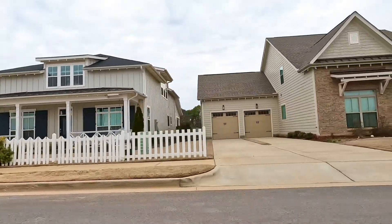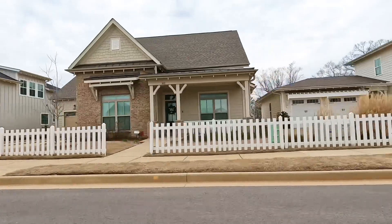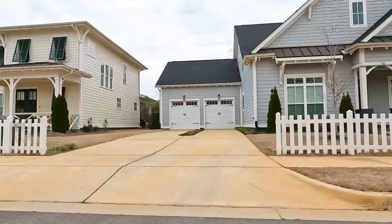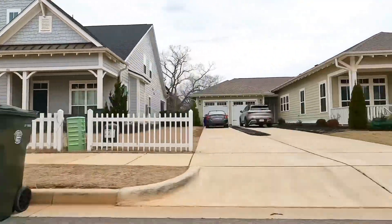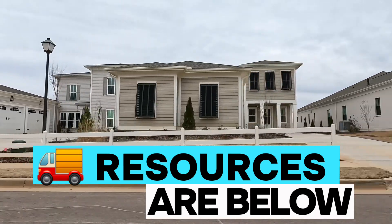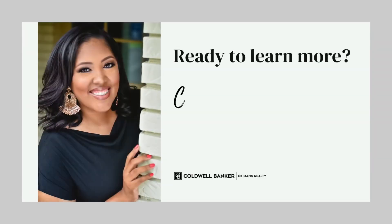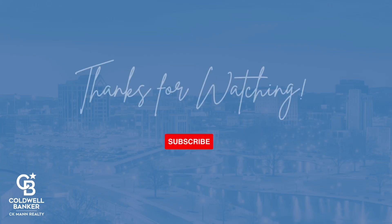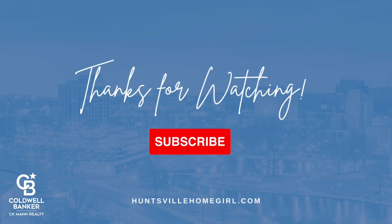All right, friends, that is a wrap for the property tour. I hope you enjoyed getting a glimpse of life here at Cliff Farm. If you're thinking about making a move, remember I have you covered every step of the way. Be sure to check out the resources in the box below for all of your moving needs. And do not hesitate to reach out if I can lend a helping hand. Until the next time, happy house hunting. Bye.